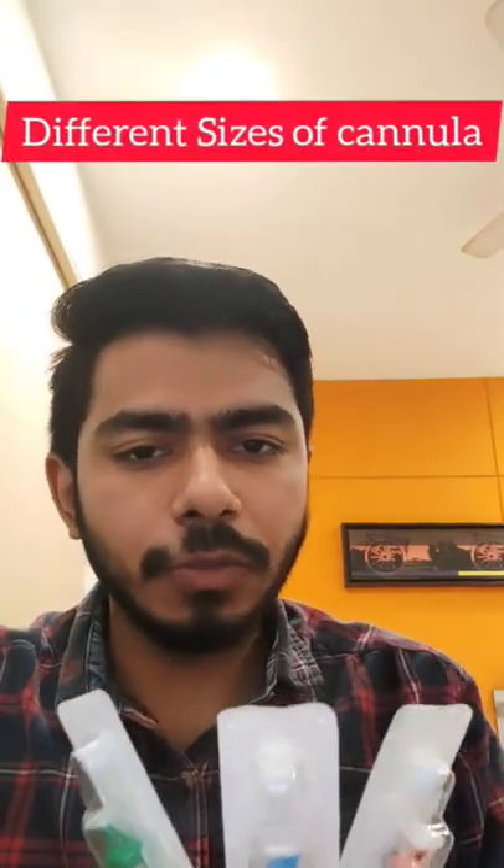Hey guys, this is Dr. Shubham, and today I am going to talk about different sizes of cannula which we generally use in our hospital settings.